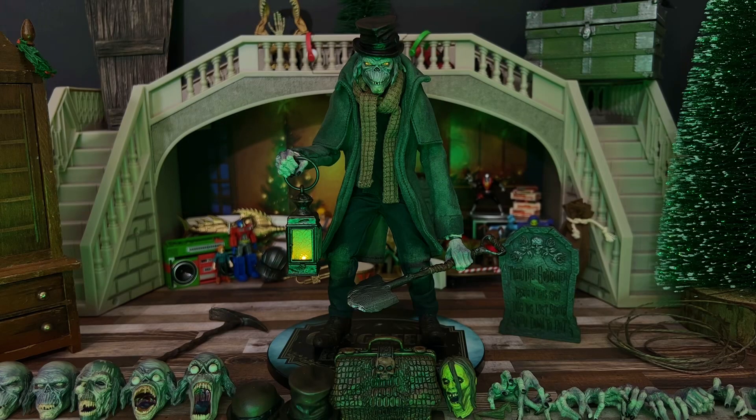Here we have Theodore out of the packaging and on display. I have both of his light-up functions running, and you can see pretty much all of the accessories that he includes. Of course, I've repurposed my Christmas display background to be a little more sinister. So let's go ahead and get right into it. The first thing I'll do is talk a little bit about the sculpting, and everything is so intricate here that there's quite a bit to talk about, so bear with me.